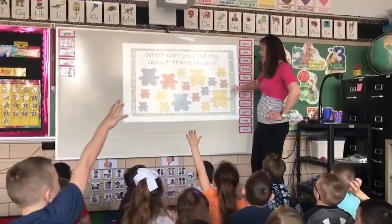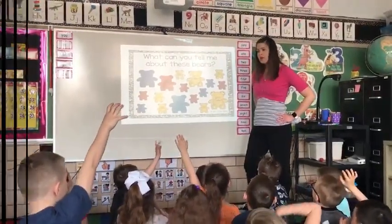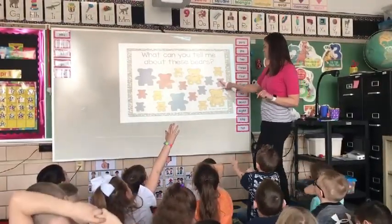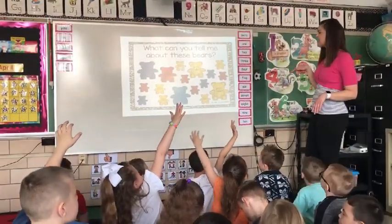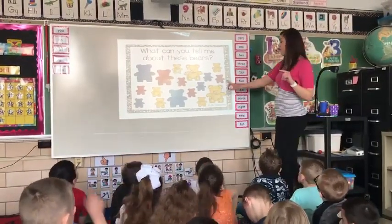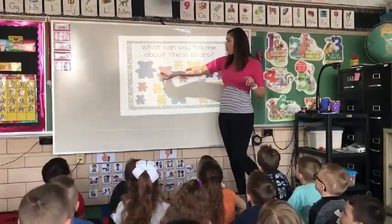Awesome. What else can you tell me about these bears? There's lots about these bears that I can see. Riley, are they more large or are they more small? More small. Yeah, because look at all those small ones. Can we count all together and see how many big ones there are? Let's put our hands down and count together. Ready? One, two, three, four, five.